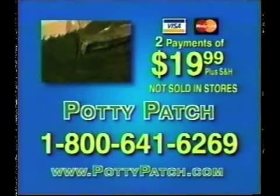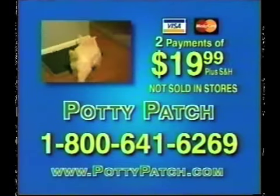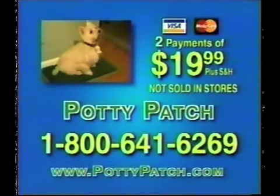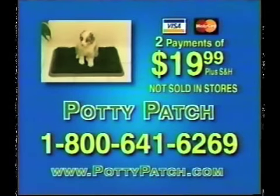Call 1-800-641-6269 to order your Potty Patch for only two payments of nineteen ninety-nine plus shipping and handling. That's 1-800-641-6269.